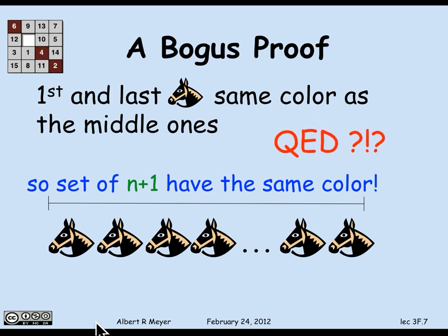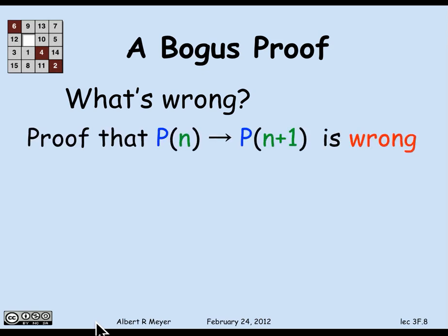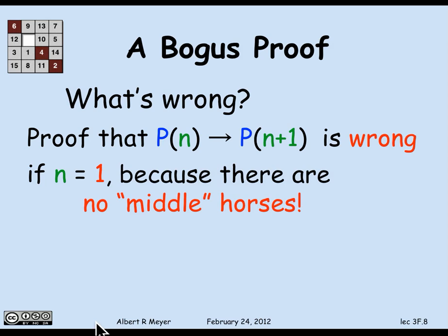So there better be something wrong. And what's wrong is that the proof that p(n) implies p(n+1) is wrong — it looked good, but the proof has to work for all n greater than or equal to the base case. If you look at this proof, it doesn't work in the base case. When n is 1 and you're trying to go from the base case to 2, the proof breaks down. When proving p(n) implies p(n+1) for n equals 1, there aren't any middle horses.